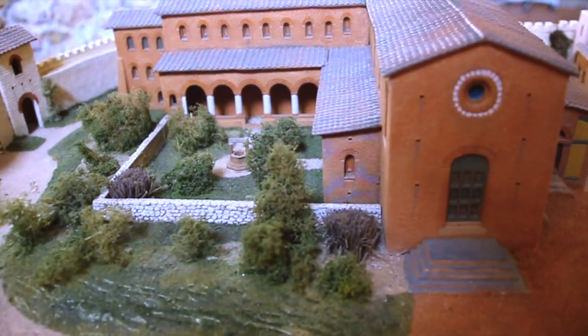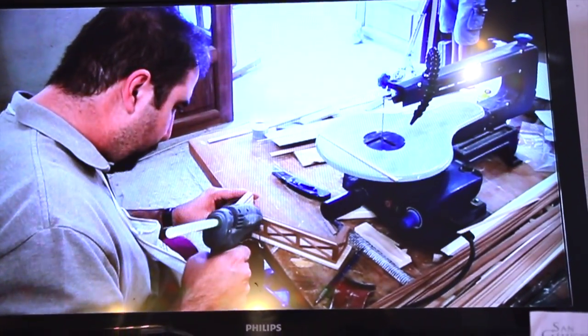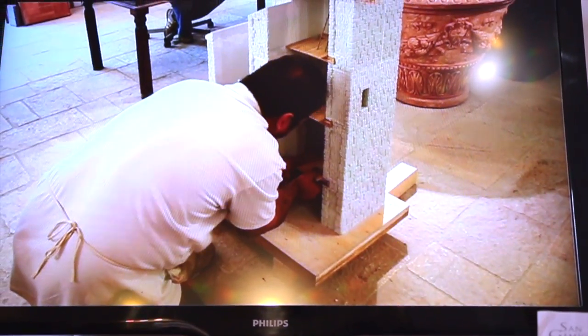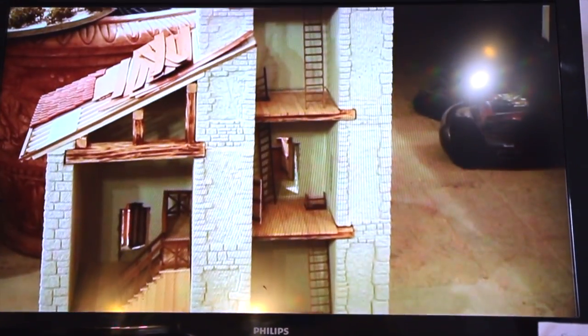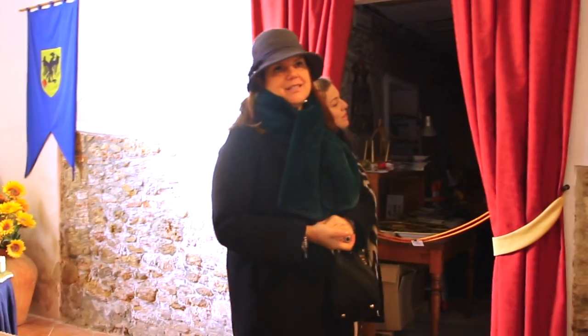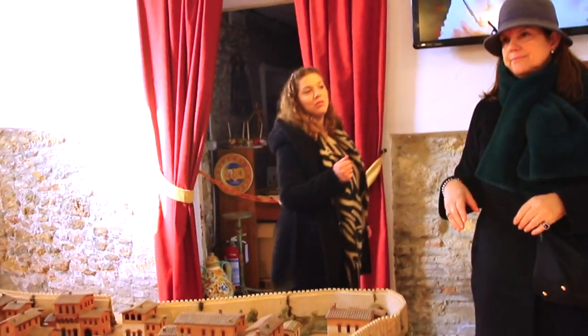I would like to introduce you to the video, because this features all the people who have been working on this amazing project. It's a very challenging one, and it's really worth it to come and visit this small museum. It's very close to the city centre — just a few minutes away, right next to the Duomo practically.